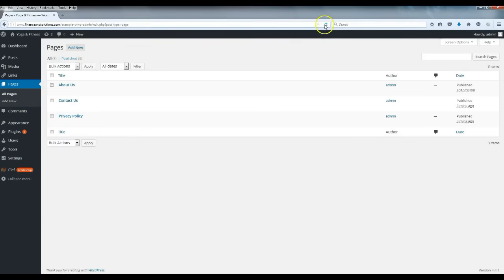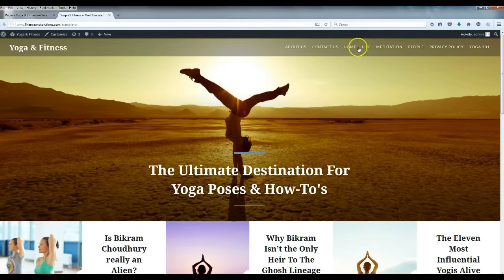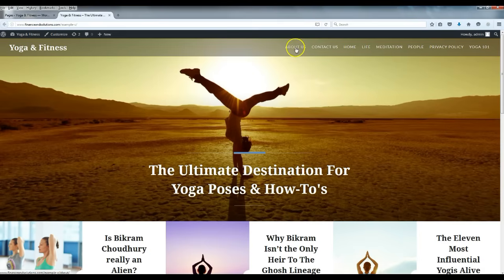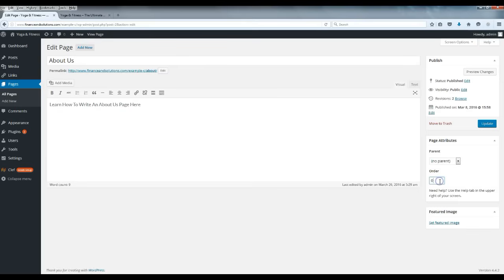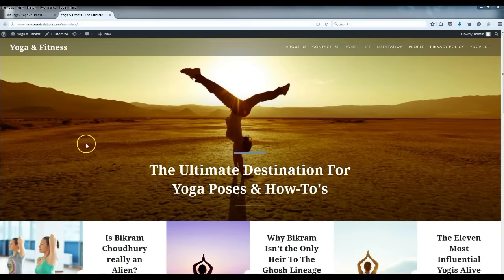I just finished adding the rest of the pages — let me refresh so you can see the updated pages. As you can see, all the pages are now at the top. If you ever want to switch the order of the pages, go to Edit and under 'Order' label them one through eight — that determines the rank order they'll appear in. If you want your homepage first, label it number one, and so on.